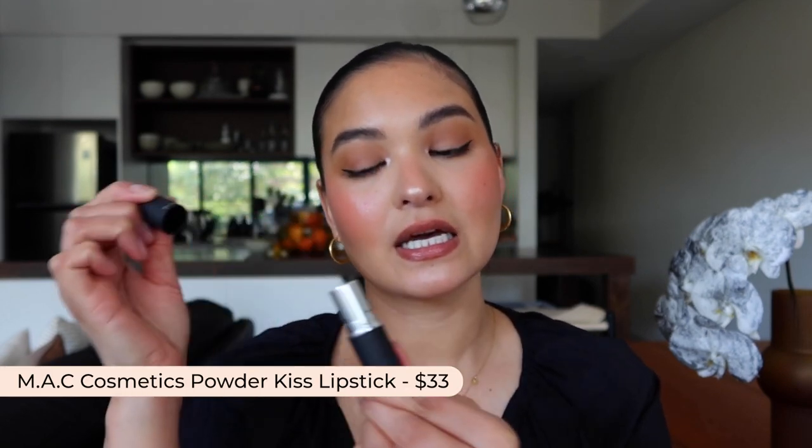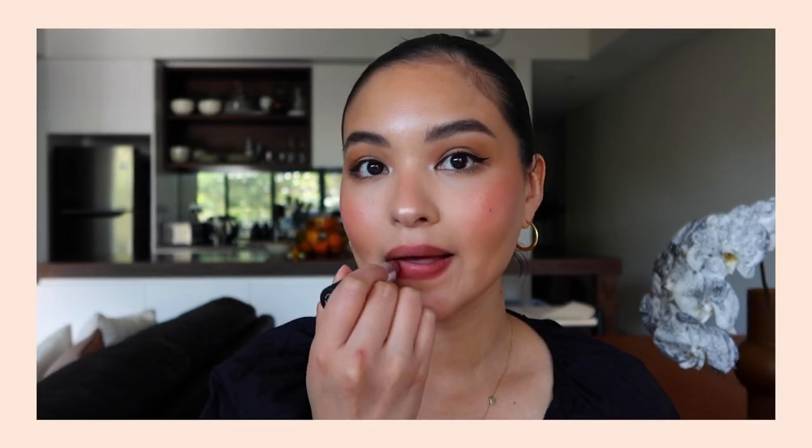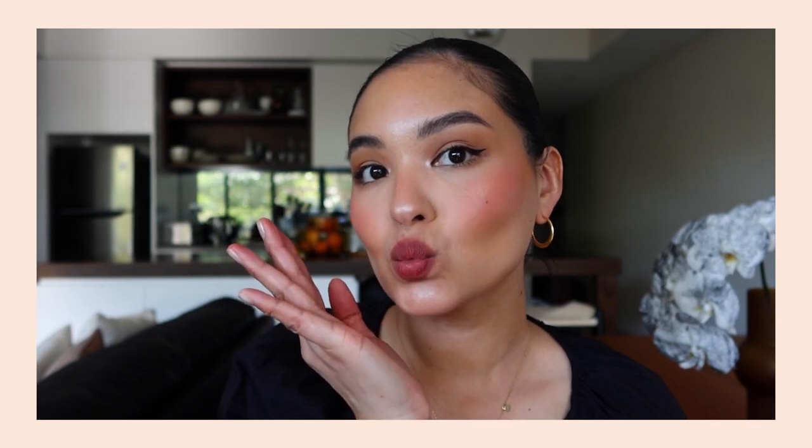We're going to start with lipsticks. My favorite formula of matte lipstick is the MAC Powder Kiss. This is a newer formula inspired by K-Beauty and that very blurred, soft matte kind of look that's really popular in Korea. This formula is very matte but it also has a hydrating sort of feel to it. It's very lightweight, has an almost mousse-like feel to it, and it does blur the lips really nicely.